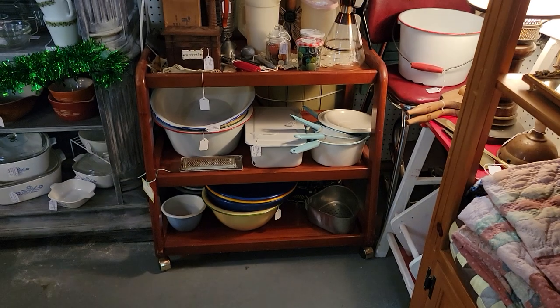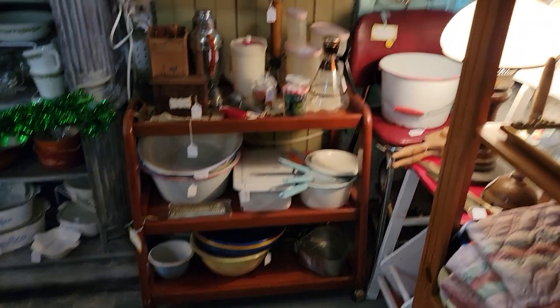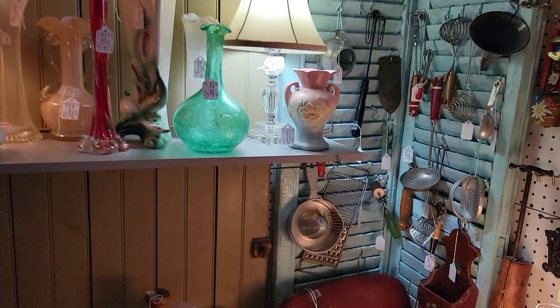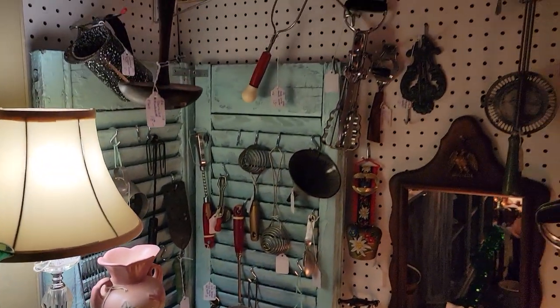The small furniture — other than the big bookshelves in this booth — is all for sale. The Pyrex cabinet is not for sale, the door is not for sale, the shutters are not for sale; these are part of her displays. But the small furniture is for sale.